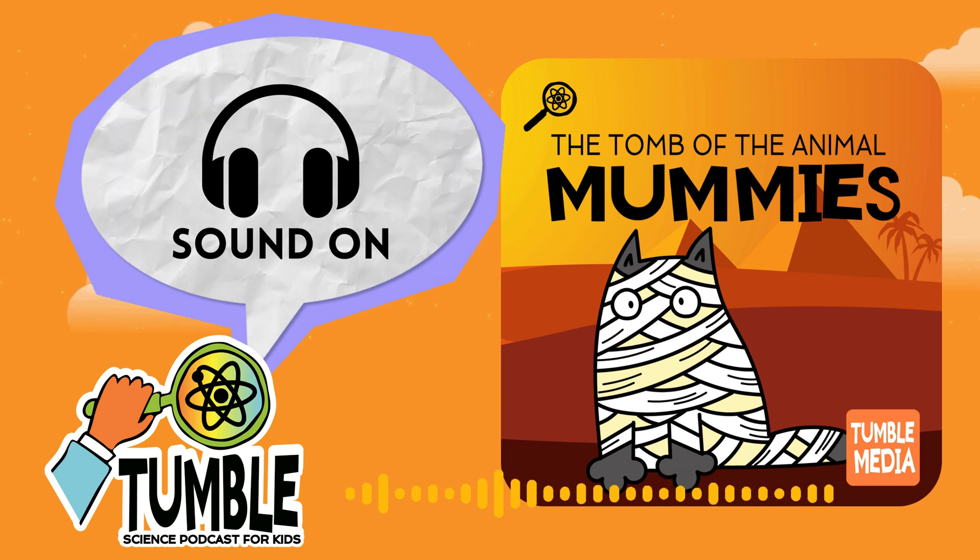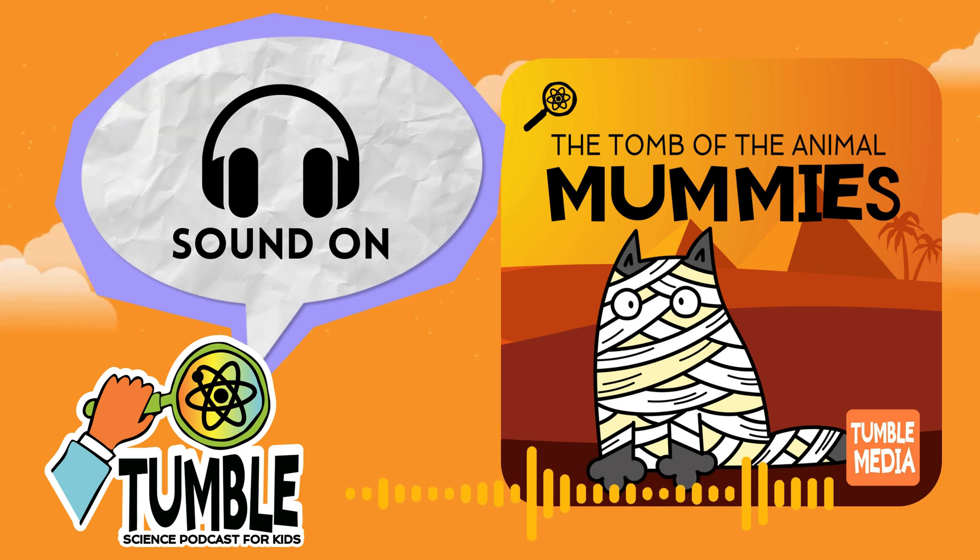Aren't we? That's amazing. Yes, we are, but not just any mummies. Did you know that the ancient Egyptians mummified millions of animals? That's a lot of animals. So join us as we climb into ancient tombs with an Egyptologist to discover the secrets of animal mummies.